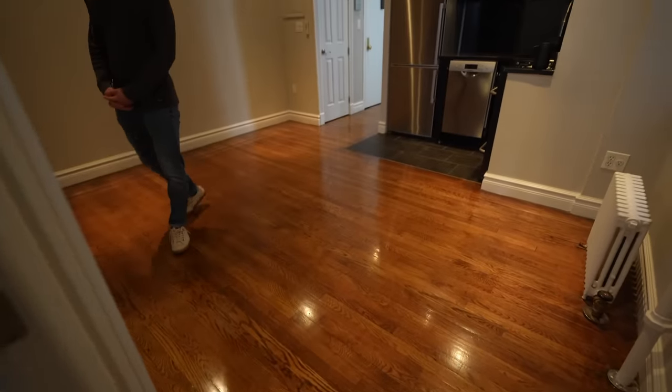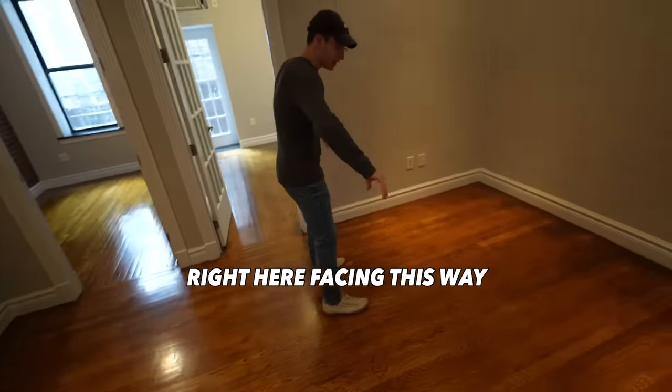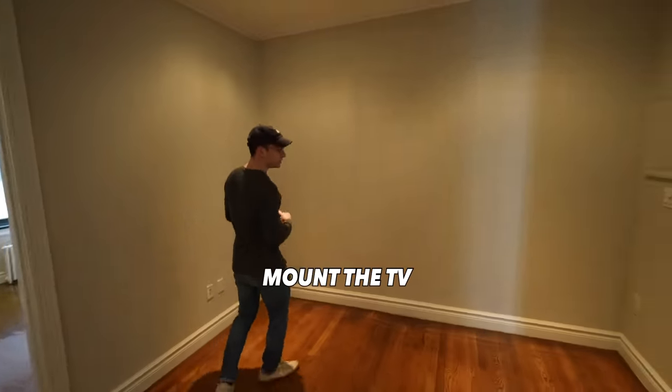The living room is bigger than I thought — eleven and a half by thirteen. Table over here, but where do you put the couch? I would put the couch right here facing this way, mount the TV, and you can fit a nice coffee table over here. That's why it's his listing.